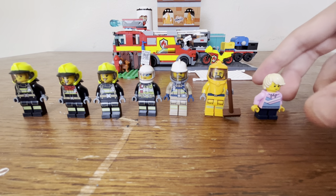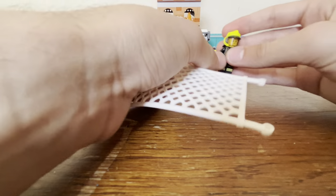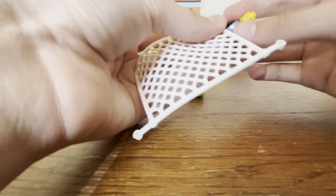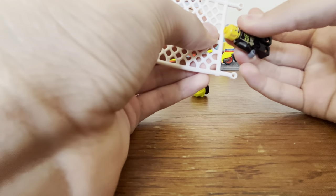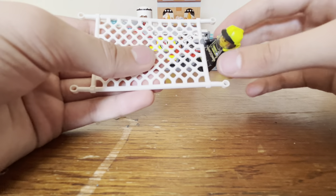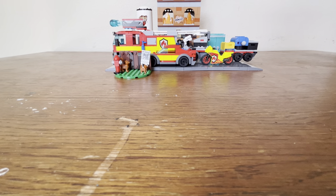The last thing to mention about accessories is this net piece, which I've never gotten before. You can have a couple of minifigures grab hold of it. It has a really weird rubbery texture and it is very tough to get a minifigure to hold it properly, but you get the idea of how it works.